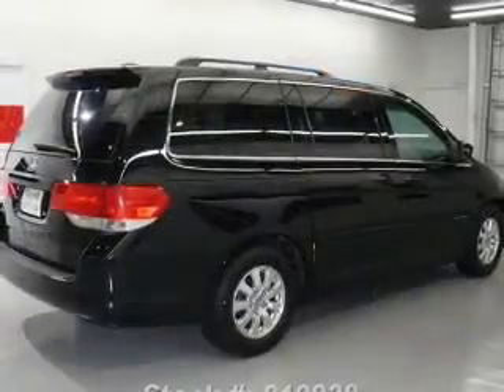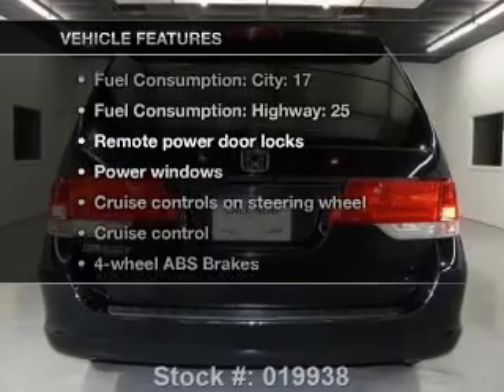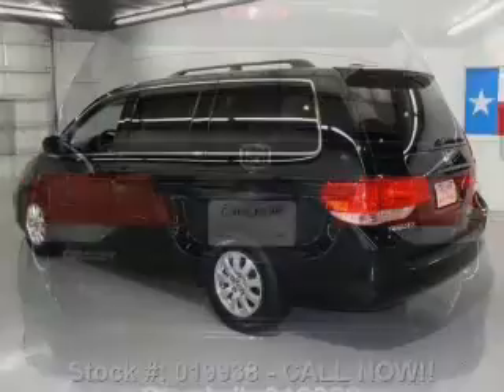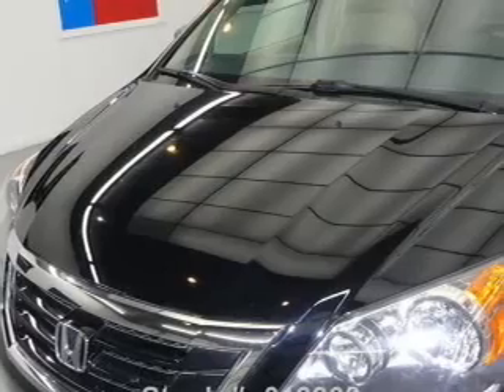Anti-lock brakes help you bring your vehicle to a safe stop. There's nothing like a sunroof on a nice day. Enjoy these notable features that are included in this vehicle: air conditioning, power door locks, power windows, power steering, cruise control, power mirrors, an alarm system, and an AM FM stereo with a CD player.